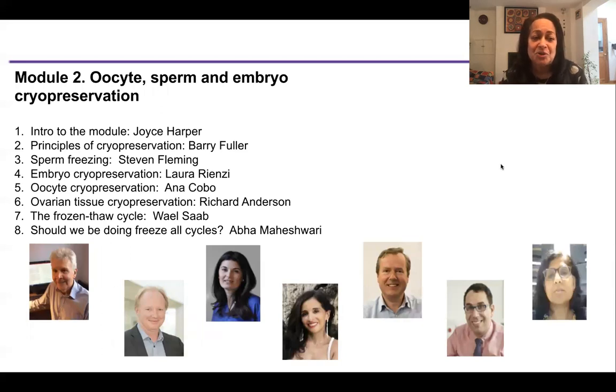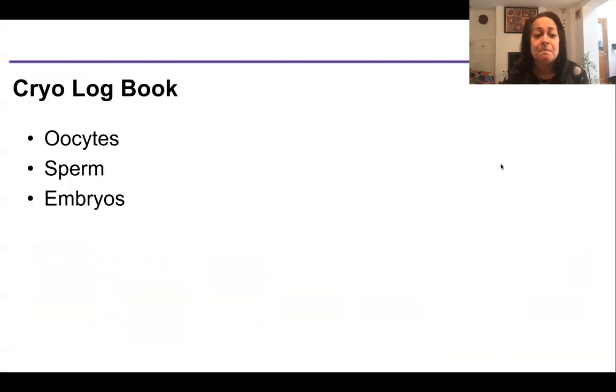Module two is our cryo module. Barry Fuller, one of the global leaders in cryopreservation, will give a lecture split into two parts. Steve will talk about sperm freezing, Laura about embryo freezing, and Anna about oocyte freezing. Richard will talk about ovarian tissue cryopreservation, Wale will talk about the frozen transfer cycle from the clinical perspective, and ABBA will talk about freeze-all cycles. The cryo logbook covers freezing oocytes, sperm and embryos.